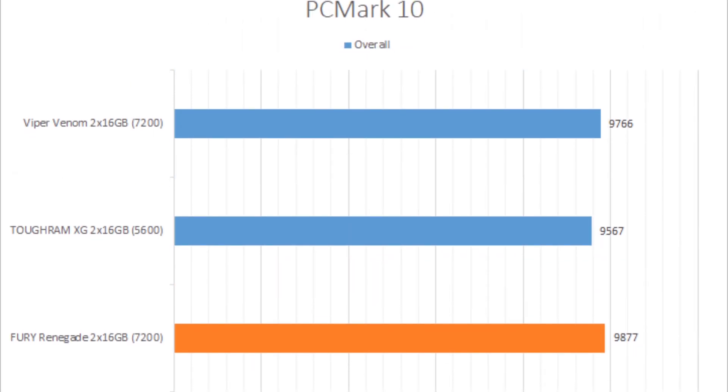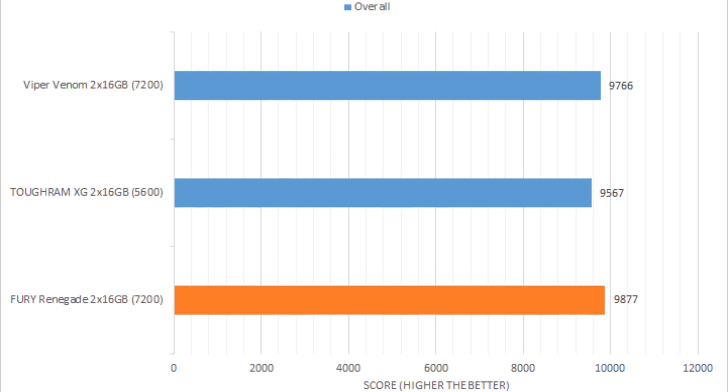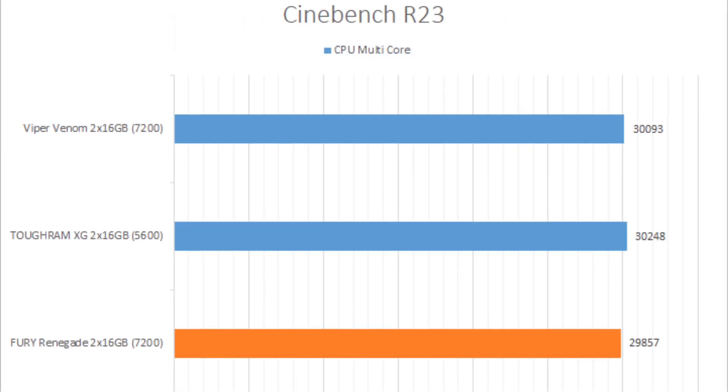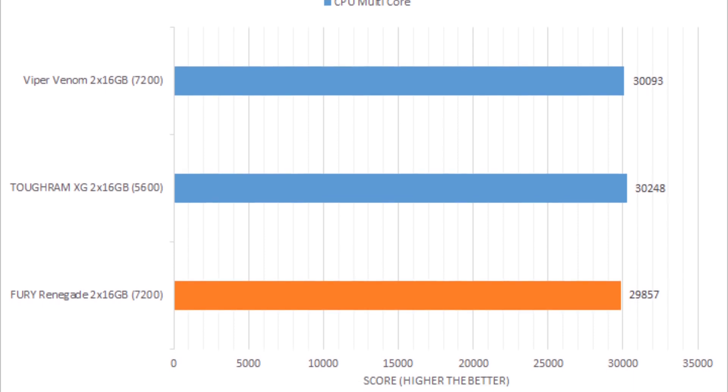In every test that simulates real-world performance, some scored better than the Thermotec Tough RAM XG RGB D5 DDR5 5600, while in other tests it scored worse.